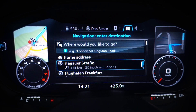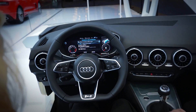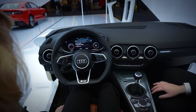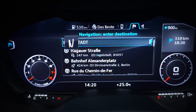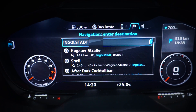One important feature of the navigation system is that you can input a navigation destination using Audi MMI touch. For example, if you want to go to our headquarters in Ingolstadt, you just type in 'I,' 'N,' 'G,' and you already get a suggestion of what the system thinks you are looking for.